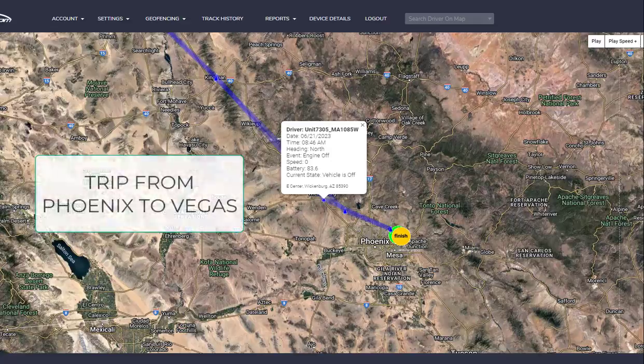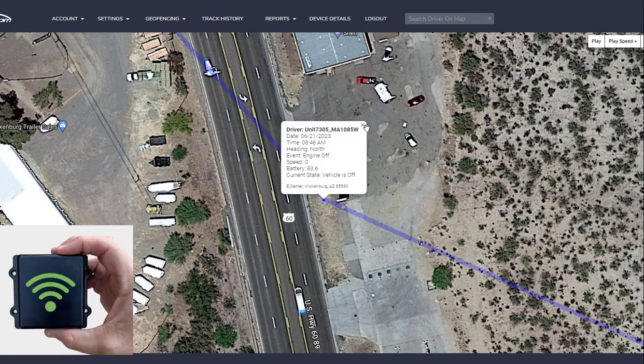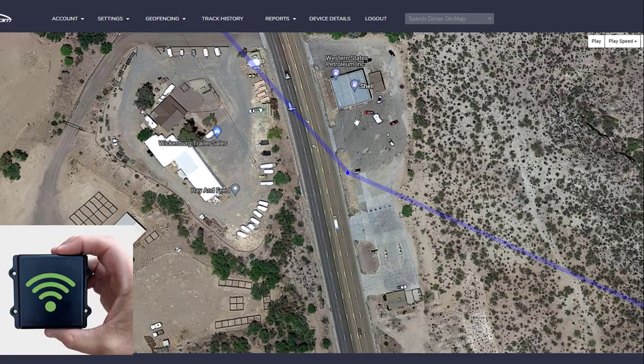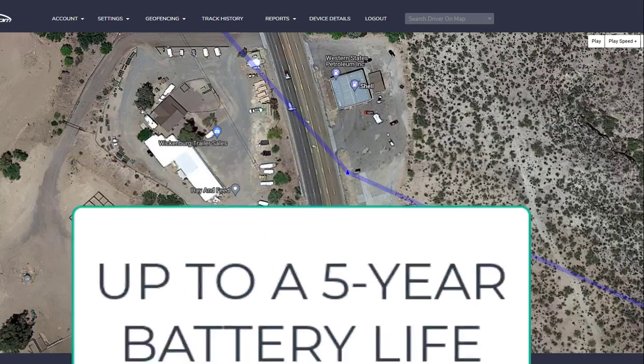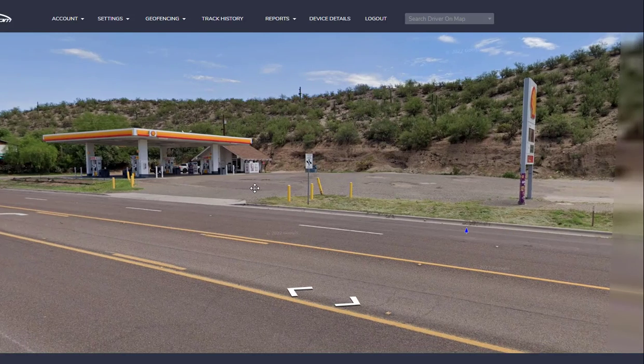Complete game changer. We've had our first demo units of these — we're so excited — and now we have them for sale. So I took a trip to a Vegas trade show, and this is more or less the trip I had from Phoenix to Las Vegas and back. With a battery unit, it'll update at certain times of the day.